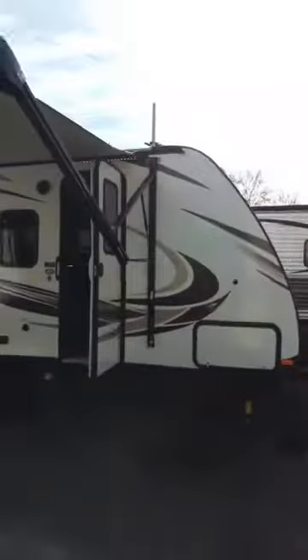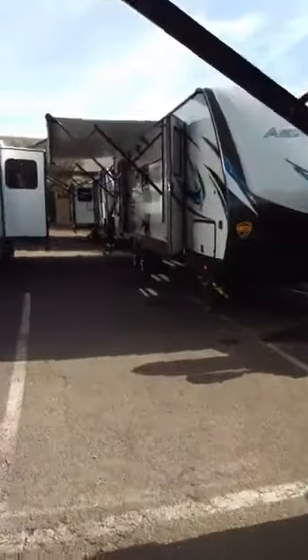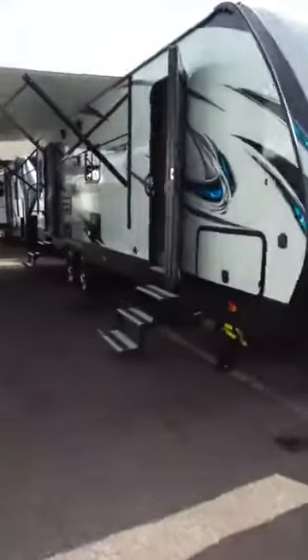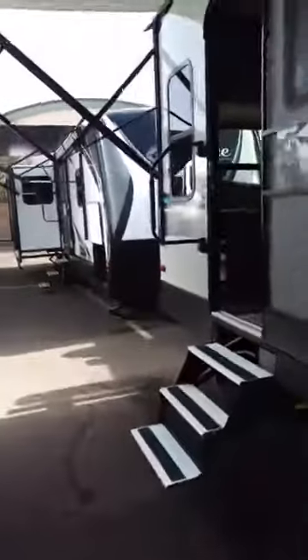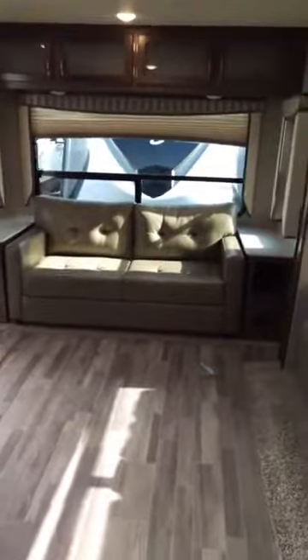We've got more units back here — the Mansions and the Passports. Come down to the state fairgrounds, Al's Trailers. Here's another Passport, and the Aero Lights — also a Dutchman product, really nice, very comfortable units. You've got the queen bed and rear living. A lot of people really like the rear-living layout. Look at the size of that window back here.